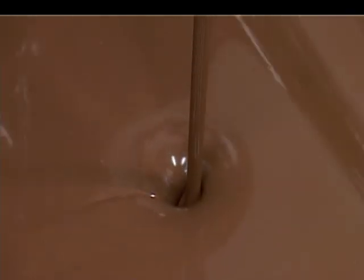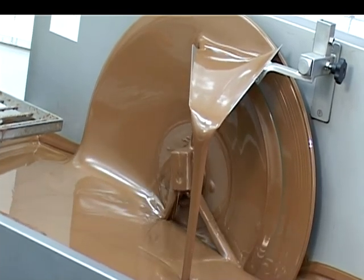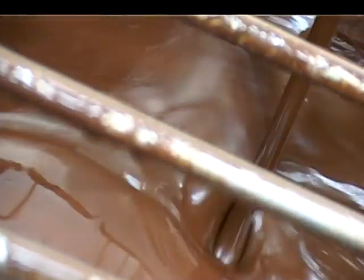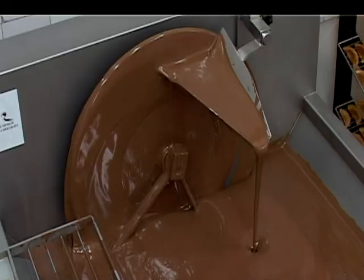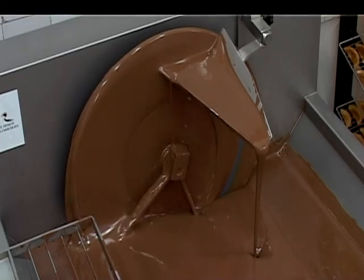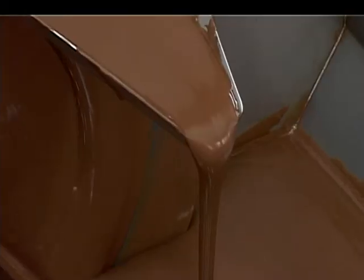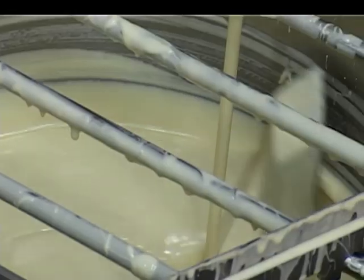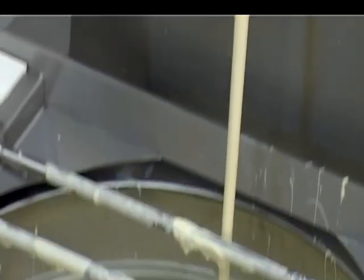Het is heel belangrijk dat de chocolade mooi getempereerd is. Het zorgt ervoor dat we de juiste krimp hebben, de juiste glans, en dat we een heel mooi effect krijgen van onze chocolade. Voor ons professionele bestaan zijn er natuurlijk toestellen om ons te helpen bij het verwerken van chocolade, zoals dit — het wielenmachine. Of nog makkelijker, het automatisch tempereren, waarbij het toestel eigenlijk het belangrijkste werk doet. Ik ga jullie nu leren hoe we thuis heel makkelijk en praktisch zelf kunnen tempereren, met behulp van de microgolfoven.